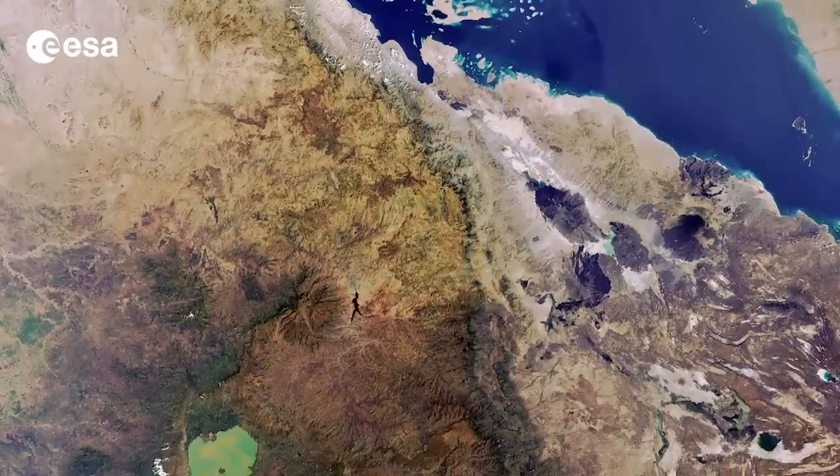Hi, I'm Kelsea Brennan-Wessels and welcome to this edition of Earth from Space on the European Space Agency Web TV. Today, we take a look at an Envisat image of the Horn of Africa.